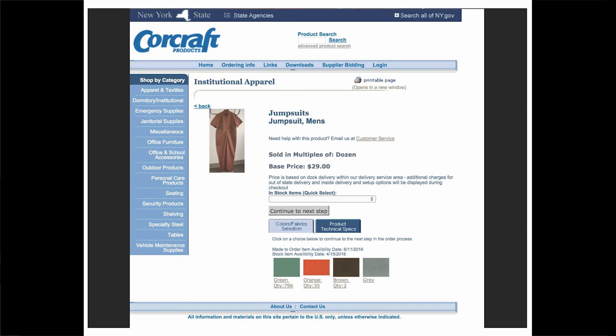Please note that if you prefer the color gray, there is no quantity listed at this time. All colors in green, orange, and brown are made to order. Items were available on May 30th, 2016.